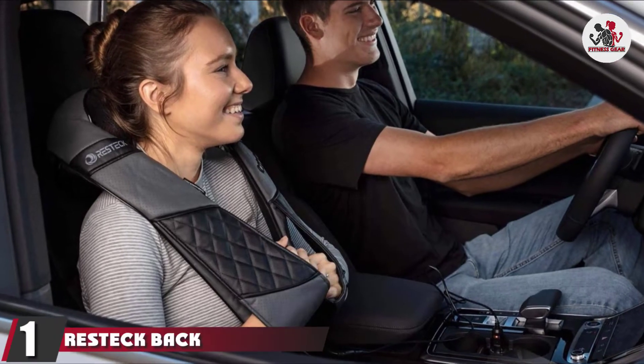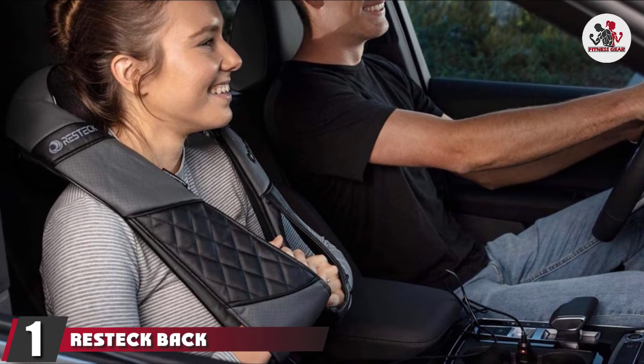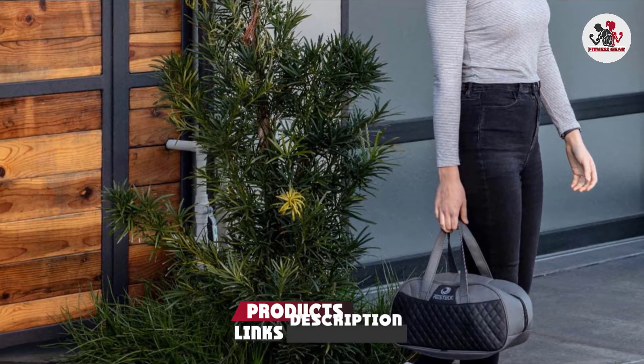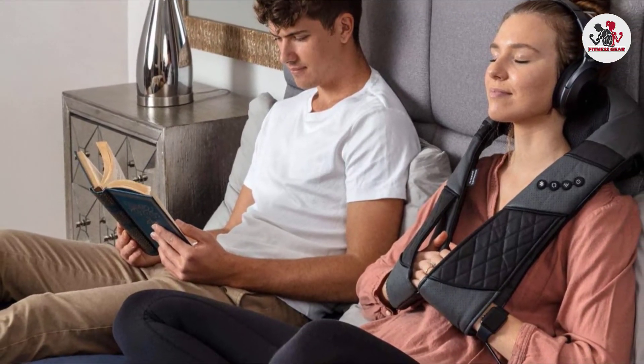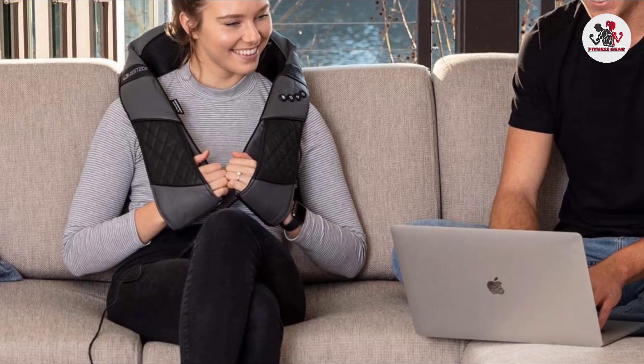At the first position of our list, we have the Resteck Back and Neck Massager. Your back won't be the only body part grateful for this sleek massager. Its wraparound construction is versatile enough to use on your neck, shoulders, arms, or abdomen, and features eight powerful deep kneading massage nodes that move bidirectionally to relieve aches, knots, and muscle tension.